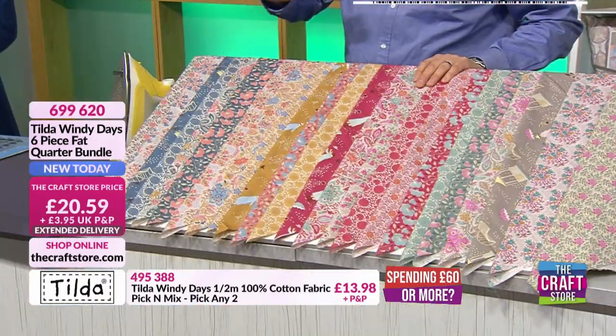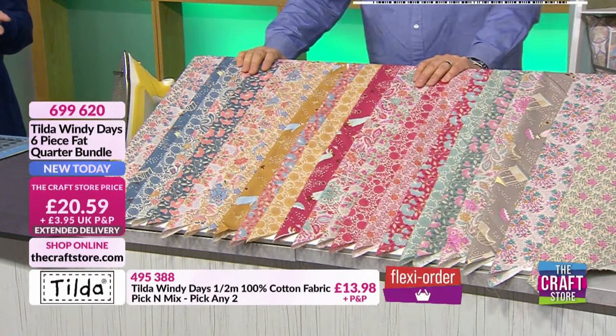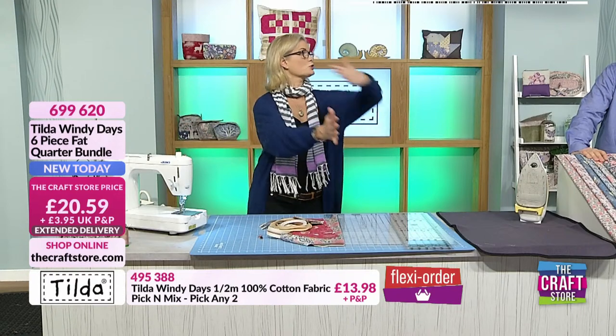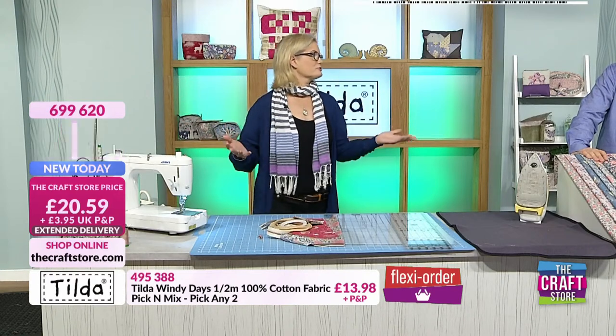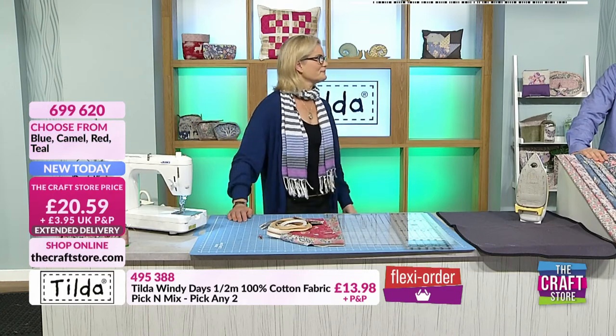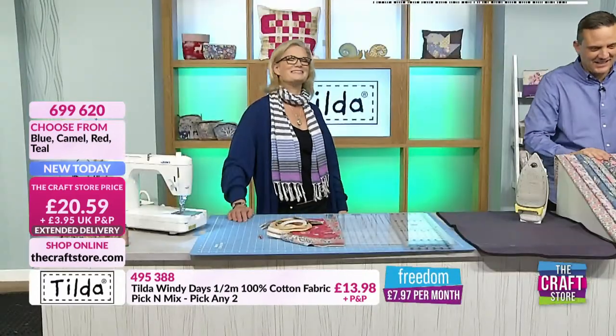These are fat quarters — US cut size. You have two types of fat quarters: the US and the UK. The US will cut a fat quarter out of a yard — a quarter of a yard — while in the UK we use metric, so it's cut from a metre. There's just two inches difference between them, but it's incredibly confusing.